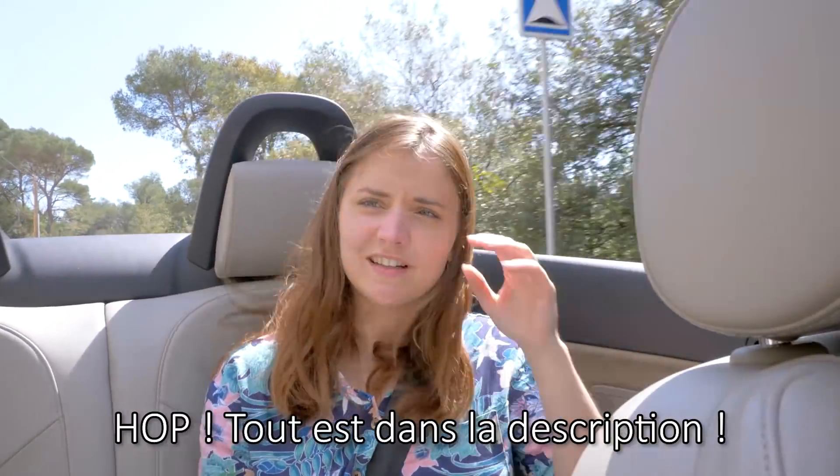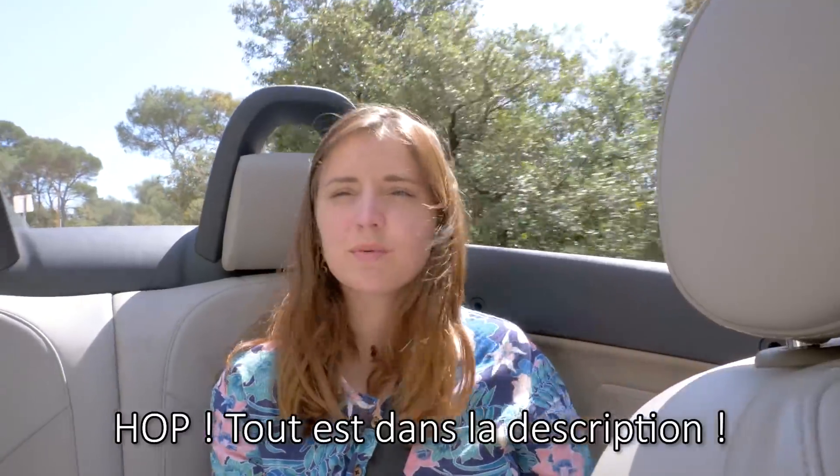Abonnez-vous à mon compte Insta, mon TikTok, mon YouTube — c'est tout là. Merci Dylan pour cette pub. Mais de rien.